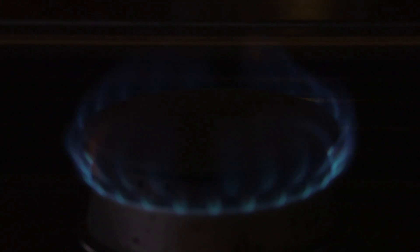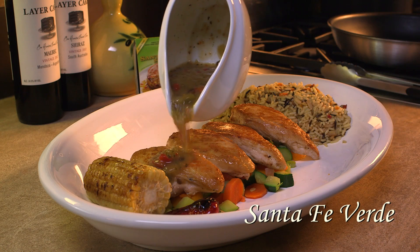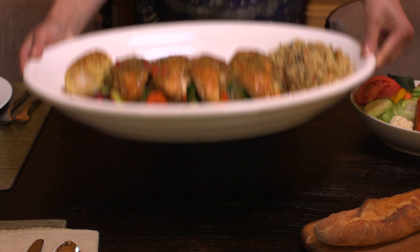My best kept secret? I use Fortune's Finishing Touch Sauces to serve a gourmet meal in minutes, and I barely have to lift a finger. Fortune's Finishing Touch Sauces are made with rich, authentic, natural ingredients for a healthy and delicious five-star quality meal in minutes.